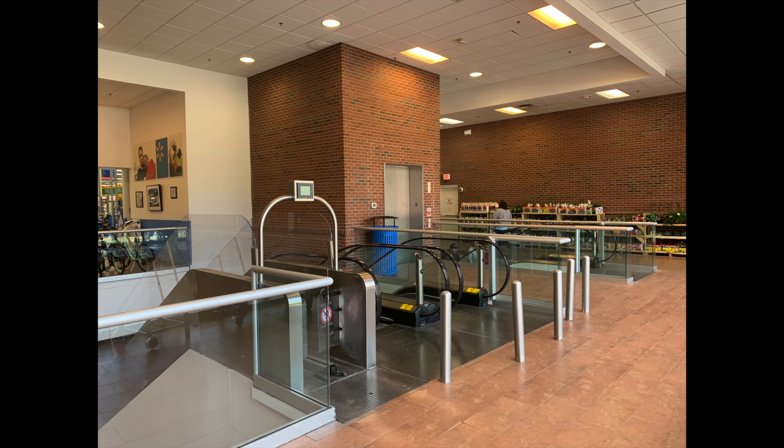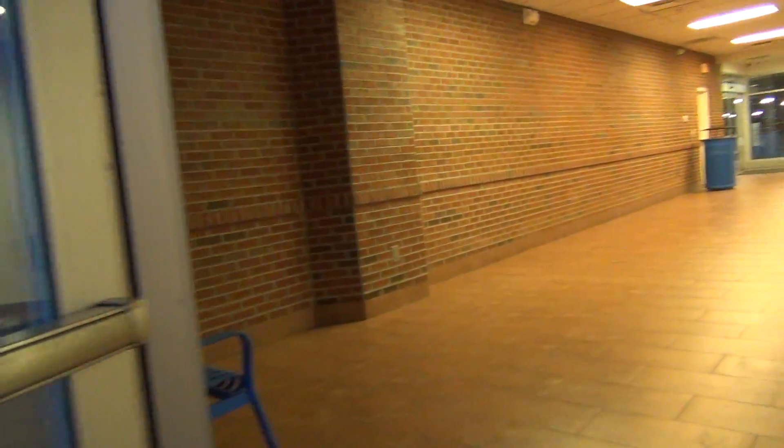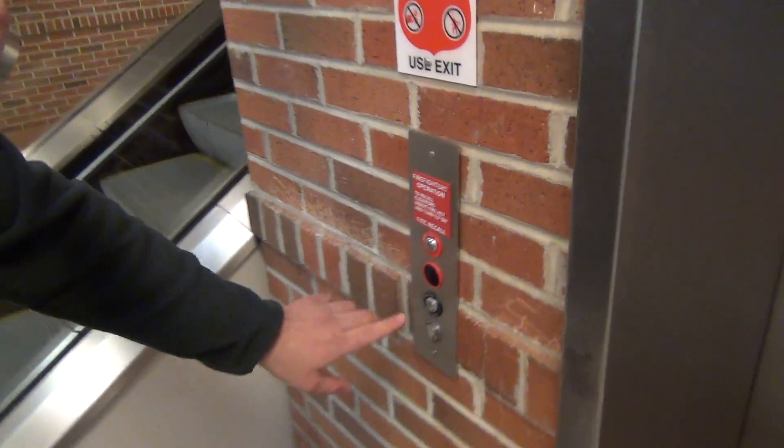The video quality is not the greatest, but that is purely because the single elevator was used by several people including the car collector, but I hope you get a general idea of how it ran. Enjoy! This is the elevator at the Grundy Walmart in Grundy, Virginia.